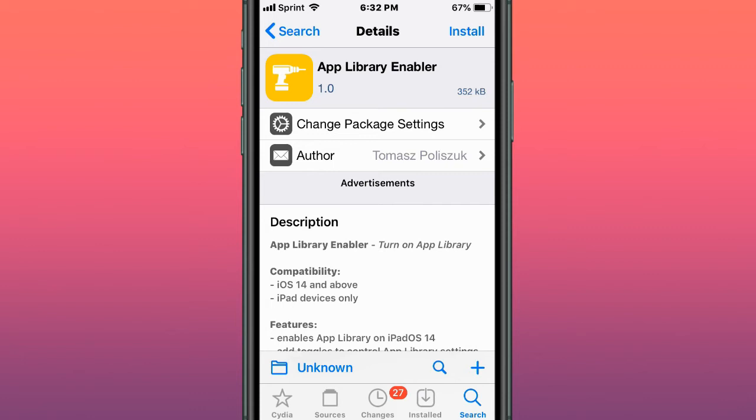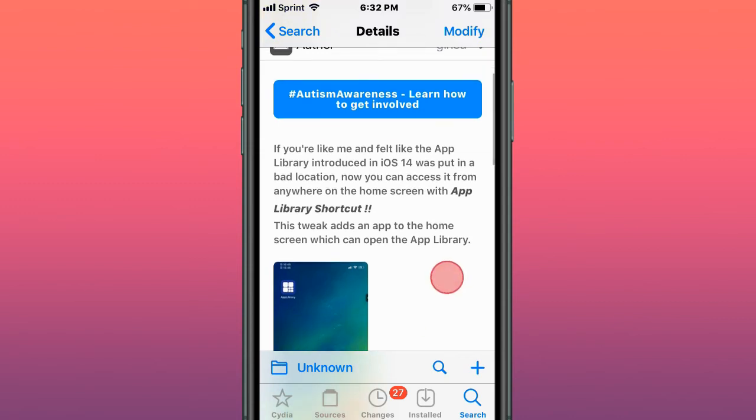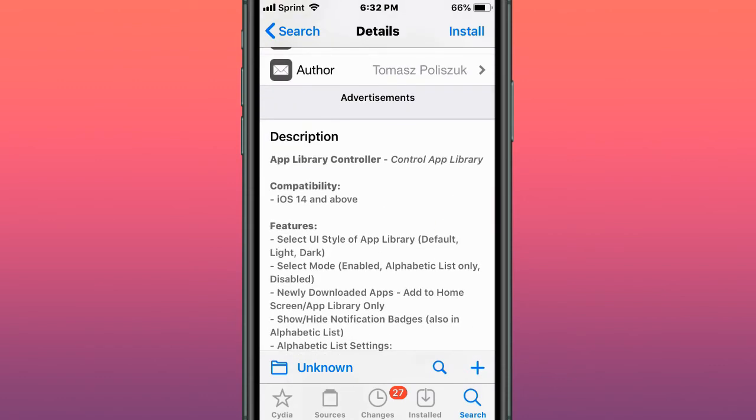This tweak is called App Library Enabler — enable App Library for iPadOS. This tweak is called App Library Shortcut — you can access the app library introduced in iOS 14 from anywhere. App Library Disabler — turn off App Library. App Library Controller — control App Library.